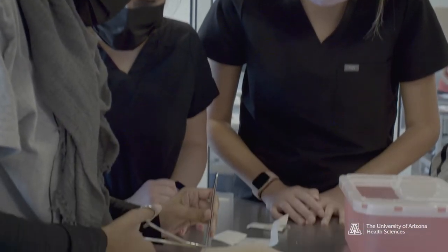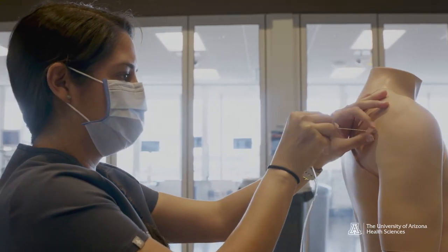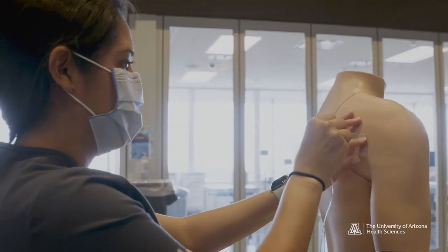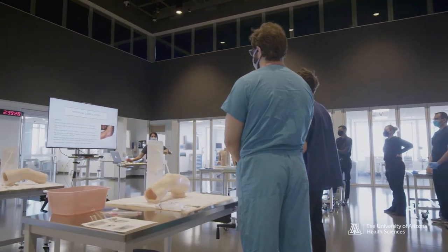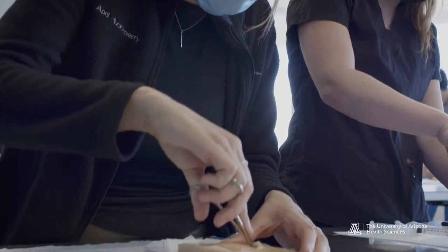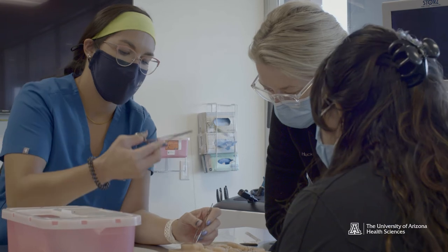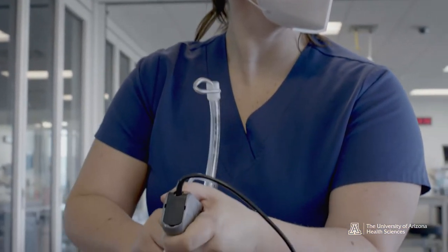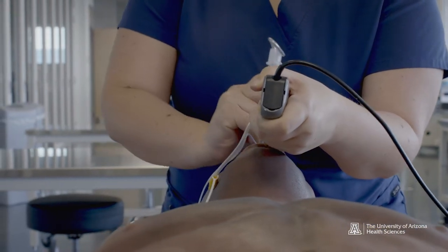Simulation in healthcare — which is using simulation technology to practice healthcare procedures and scenarios — is what we utilize to bridge the gap between the classroom and the real thing. And what that encompasses is hands-on experiences that can be done over and over again. Simulation has been extremely influential because you're here to learn, so you can make your mistakes here. You can mess up over and over again and get feedback from your instructors and improve on your skills.